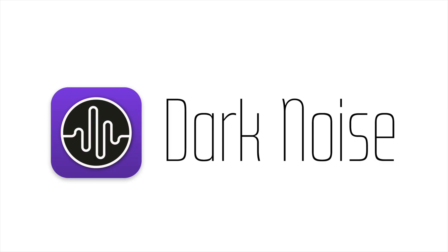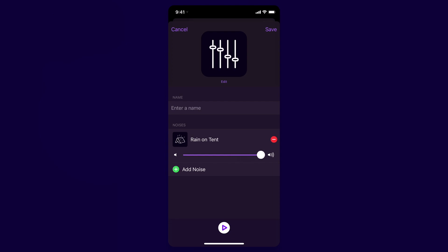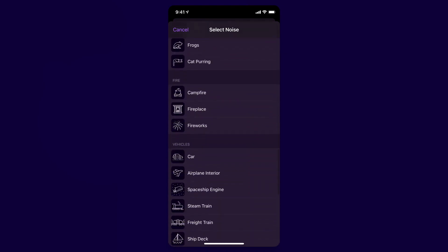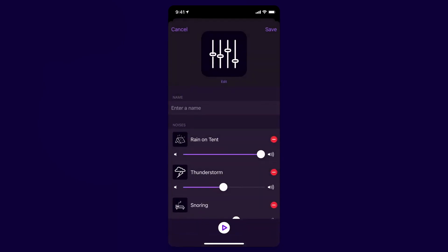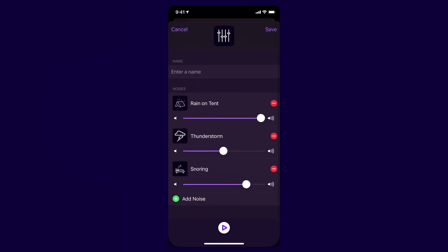I've been working from home basically the entire year since March, and I've been using an app called Dark Noise to create white noise while I work. Early on I used coffeehouse sounds to make it feel like I was with people — I used to always work at coffee houses on weekends and lost that this year. Dark Noise also has basic white noise plus a huge variety of sounds: tent camping in rain, thunderstorms, a crackling fire, a spaceship, an airplane, and more.